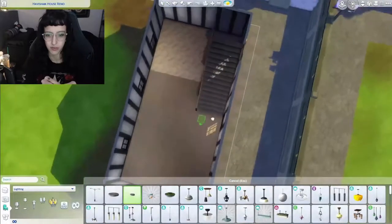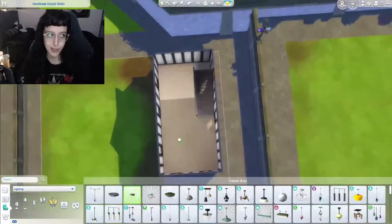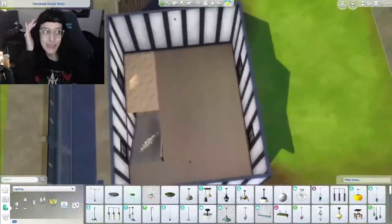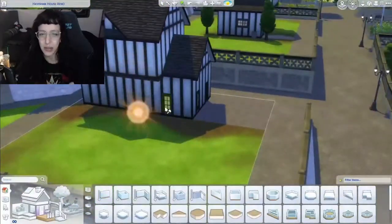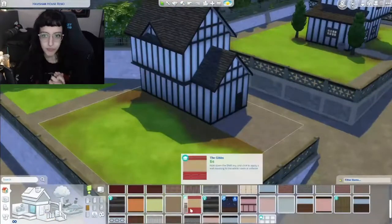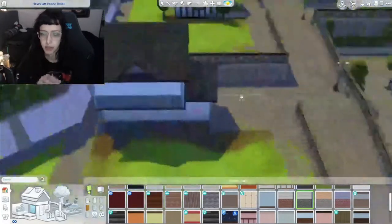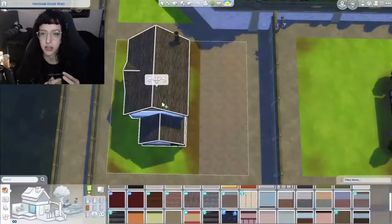I end up taking it from like a super boring starter home that was honestly kind of hideous — no offense EA, but like ew, what were you doing? But we made it better. I kept the shape, I moved the actual house over on the lot because I didn't like where they had placed it, and I rotated it as well.